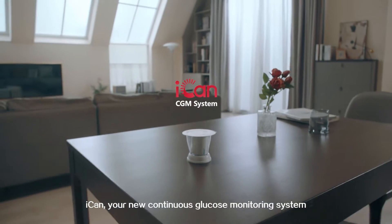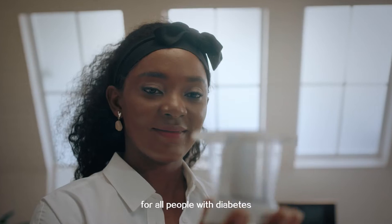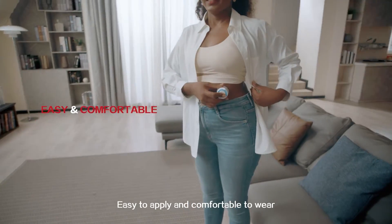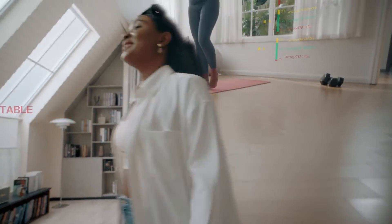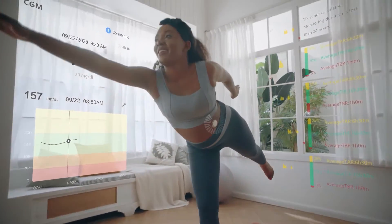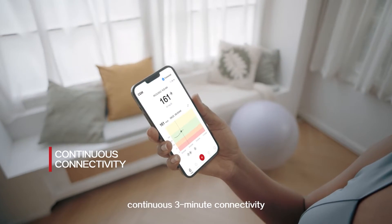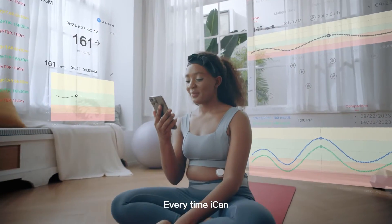ICANN, your new continuous glucose monitoring system for all people with diabetes. Easy to apply and comfortable to wear. Real-time glucose monitoring, continuous three-minute connectivity. Every time, ICANN.